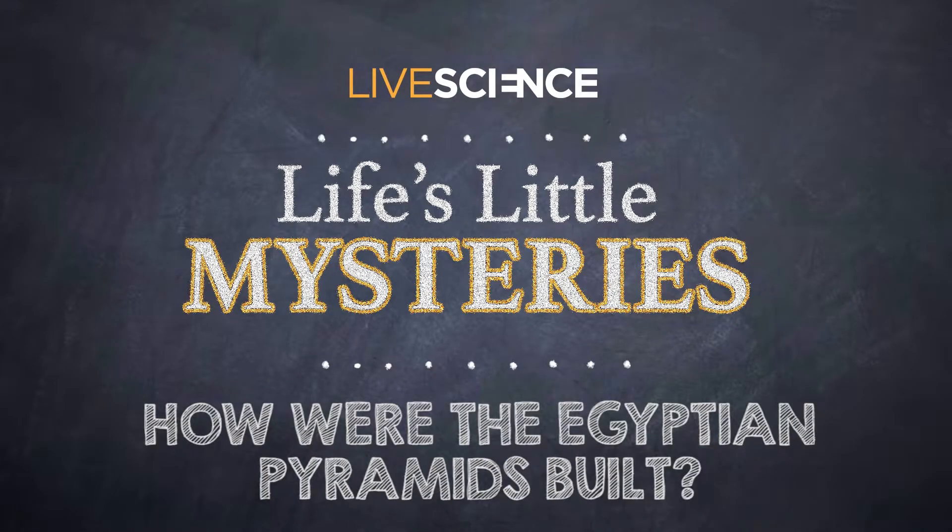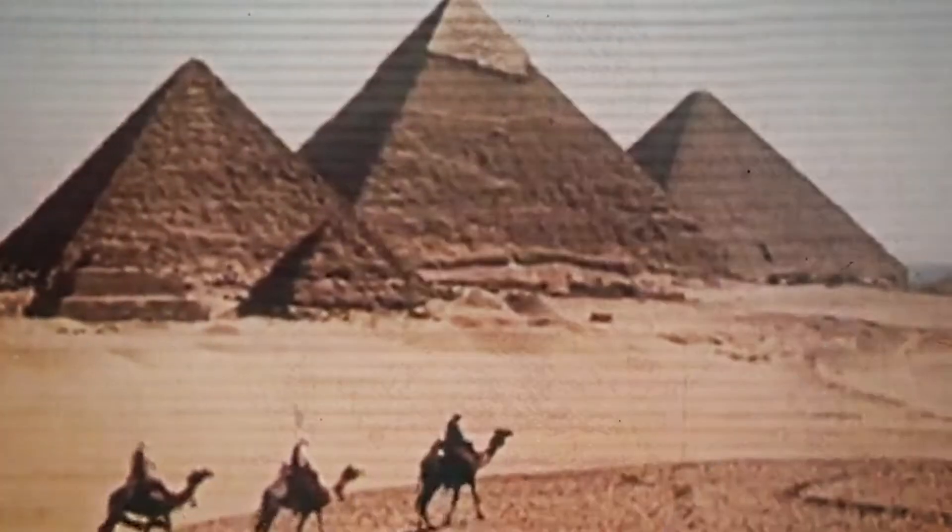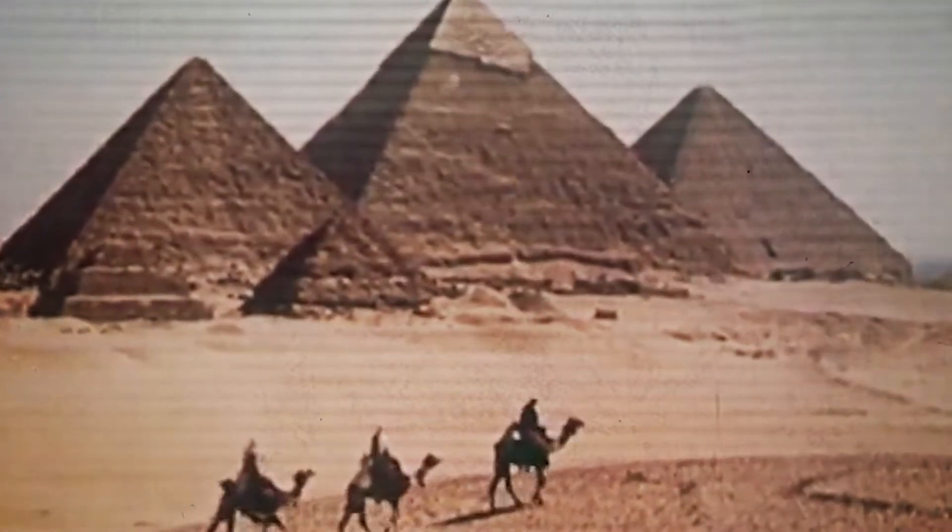How were the Egyptian pyramids built? Building the pyramids was, understandably, a colossal undertaking. Aside from feeding a labor force of 10,000 people and constructing temples, cemeteries, and boat pits near the pyramid, how exactly did the Egyptians build these titanic structures?